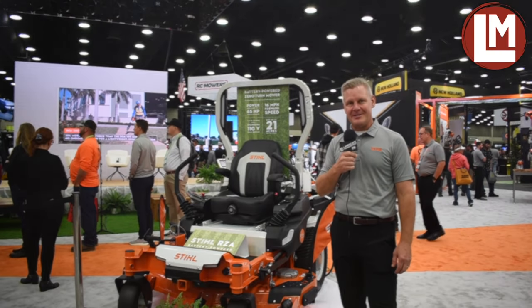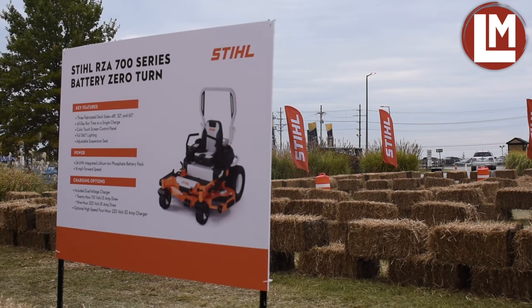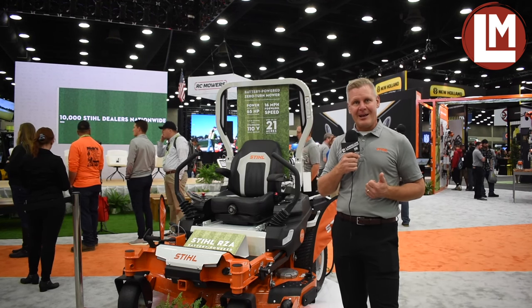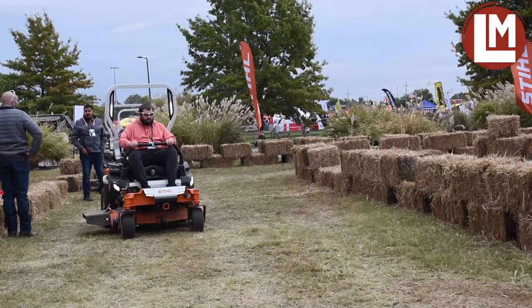What I have behind me is our new RZA 700 series of professional battery zero-turn mowers. Some of the key specs: all-day mowing performance, eight hours of runtime, up to 21 acres of grass per day, and 16-mile-an-hour ground speed forward speed.